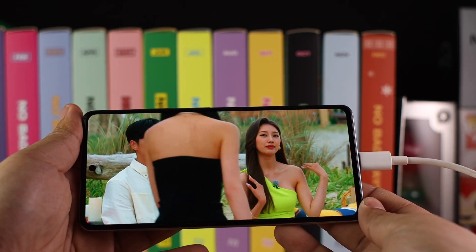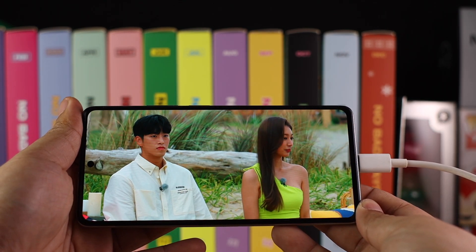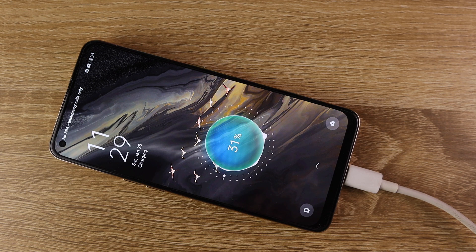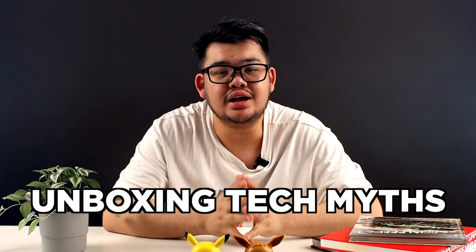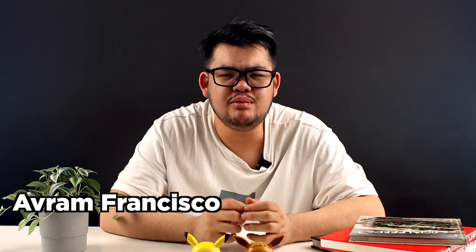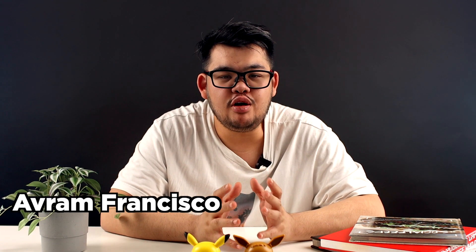Do you have a phone that you use while charging? And if you use the laptop charger on the phone that you charge, these are some of the tech myths that we will be tackling in this episode of Unboxing Tech Myths. Hey guys, my name is Avram and today we'll be busting myths about your phone, specifically regarding its battery and charging. So let's start off with the first one.